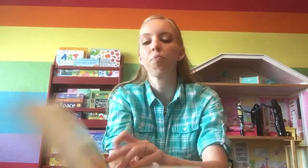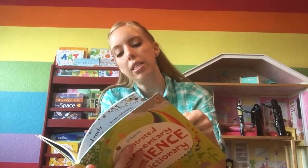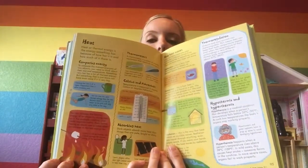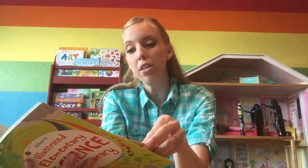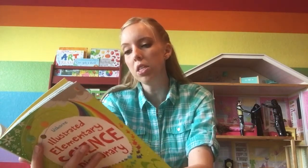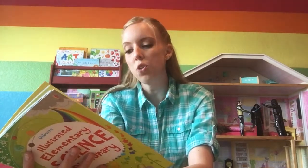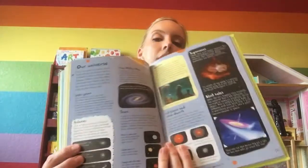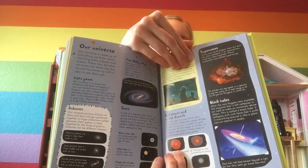Here we have heat — thermometer, Celsius and Fahrenheit, how heat moves. I would say with each topic there are good basic things for the younger ones, all the way up to a little bit more detail where you could gear it toward your older ones also. Here we have our universe — light years, stars, red giants, black holes, planets, solar system. This topic is a couple of pages because there's so much information.